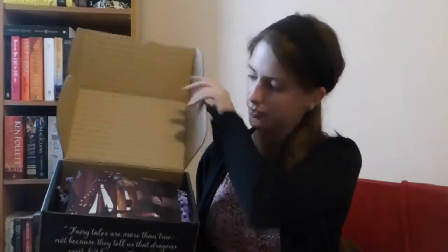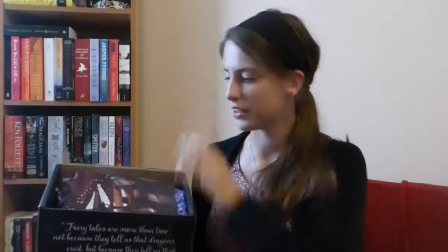Let's see what's inside! So the first thing I see is the card of the month and it comes with a nice design. The theme for July is Tricksters. It's also got spoilers on the back so I'm not going to look at that because I don't want to be spoiled as to what is inside.